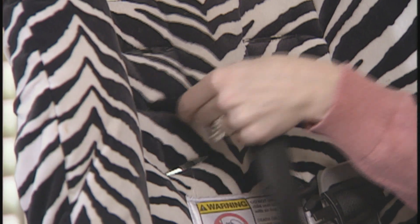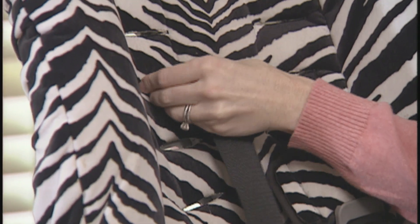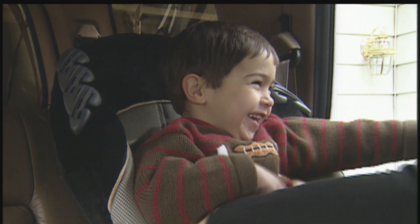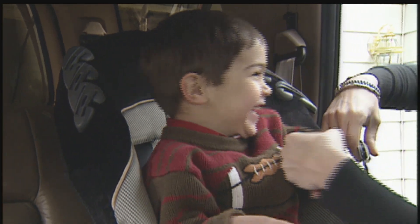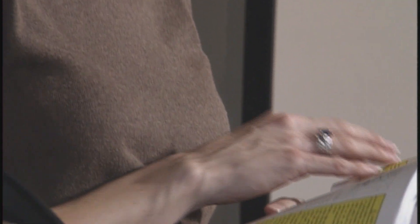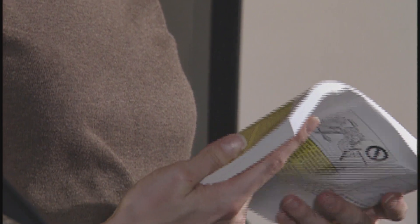As your child grows, you'll need to adjust for a proper fit so you can keep your child in the harness as long as the seat allows. Some forward-facing seats have weight limits only up to 40 pounds, but many seats now go up to 65 and even 100 pounds. Check your vehicle owner's manual to determine if latch can be used at these higher weight limits.